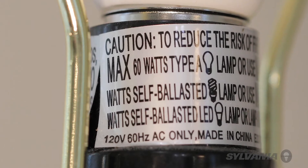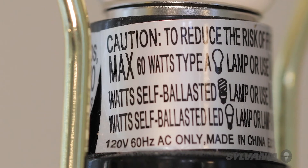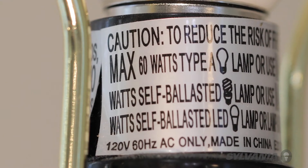The most important thing to know when selecting a bulb for your light fixture or lamp is to check the maximum wattage listed on the socket. This is important because putting a 100 watt traditional bulb in a socket rated for 60 watts can overheat it.